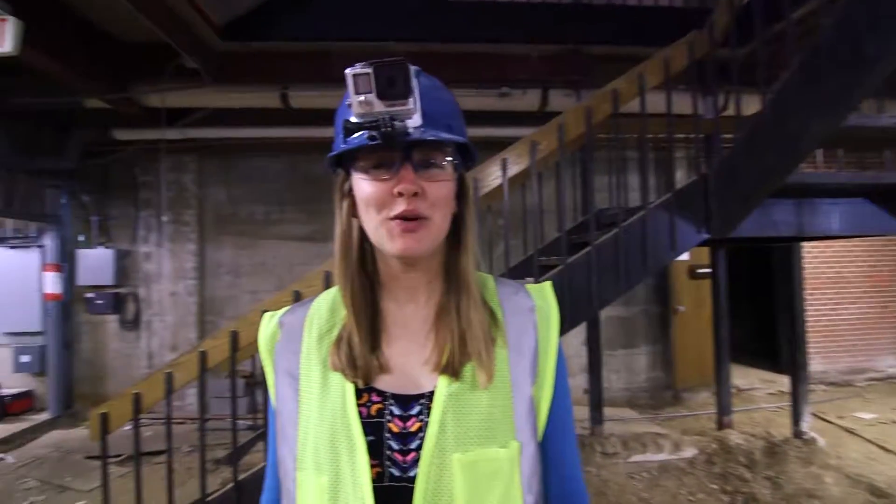Thanks for joining me on this tour of the Froyland Science Complex. Can't wait to be here in the spring. See you later!